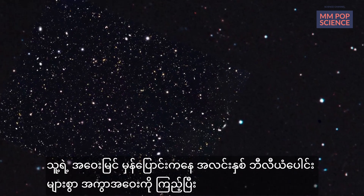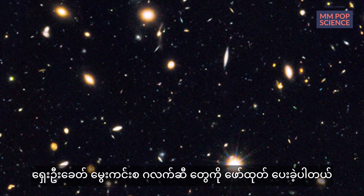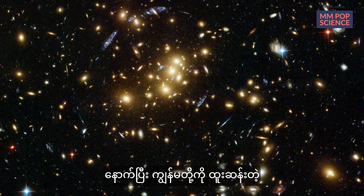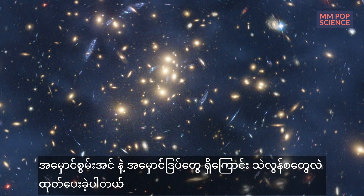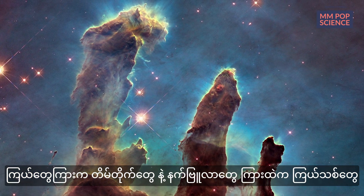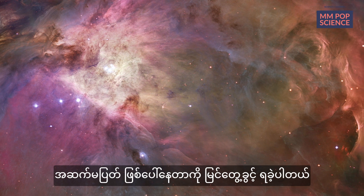Through its deep fields, Hubble has peered across billions of light years to reveal ancient adolescent galaxies we can compare with our own Milky Way. It has shown us the telltale effects of mysterious dark energy and dark matter, and it has given us a front row seat to these beautiful interstellar clouds and nebulas where new stars and their surrounding disks of dust and planets continue to form.